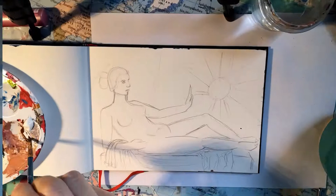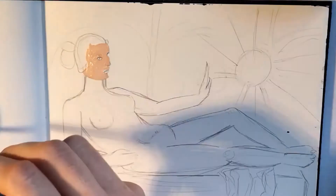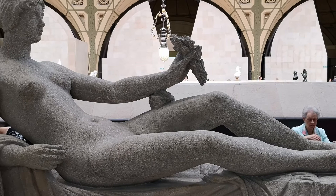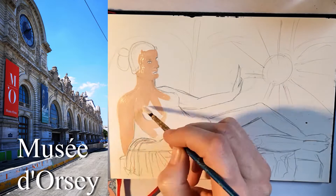This one is actually based on a sculpture that I saw in Paris two years ago, when I was visiting the Musée d'Orsay, which is located directly at the shore of the Seine, in the seventh arrondissement.